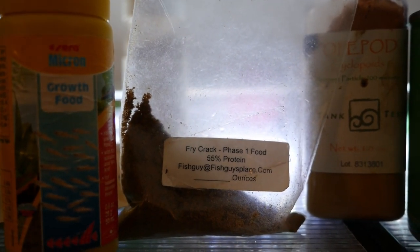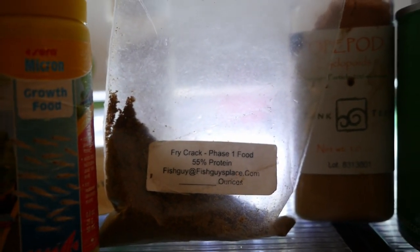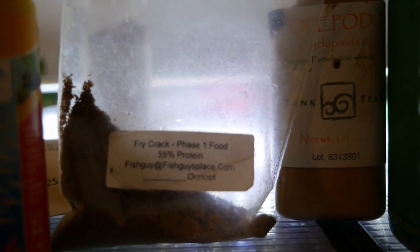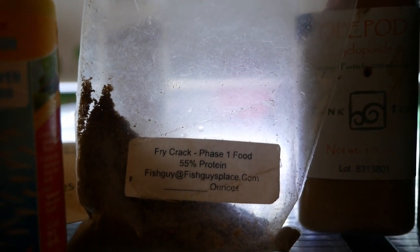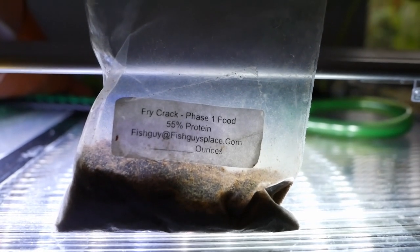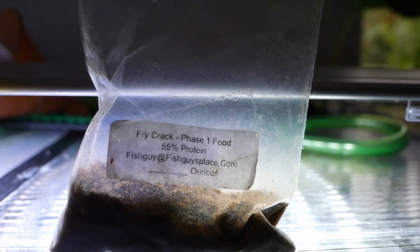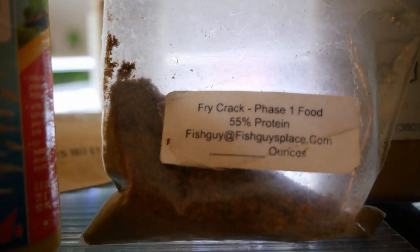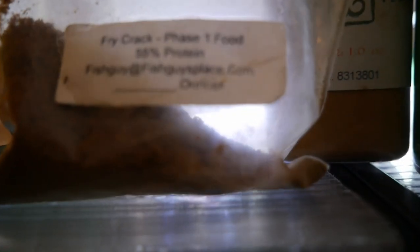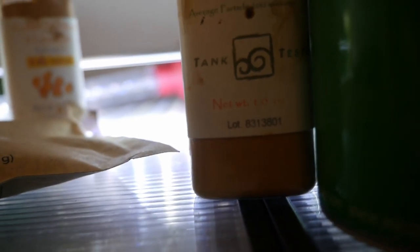One of the powdered foods I like to incorporate once fry get a bit bigger and able to eat brine shrimp, but when you may not have anything hatched out yet, is Fry Crack. You can find this on Aquabid or at his email listed on the package. I've found a lot of fry go nuts over this — hence the name. This small quantity goes a long way; you don't need a lot of it. This was a free sample that Paul sent in.